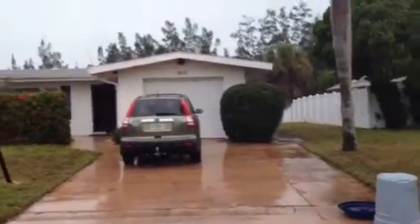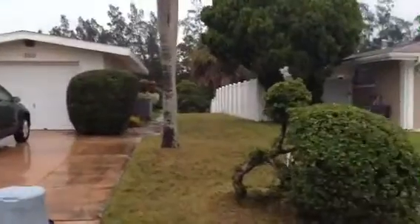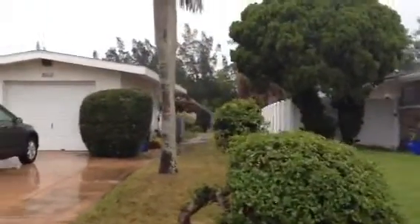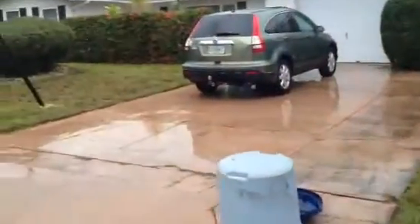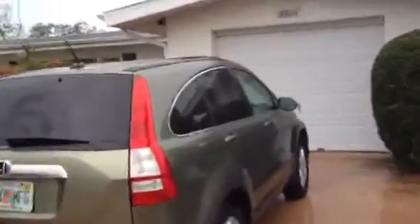We're standing out front in the crappiest weather in eons. You can look down the side of the house and see the canal down yonder and the davit. Single car garage — we're going to fix that one of these days. That's like D on the list. And in we go.